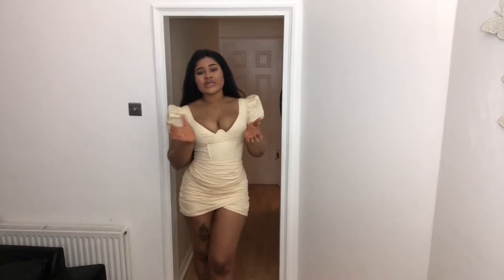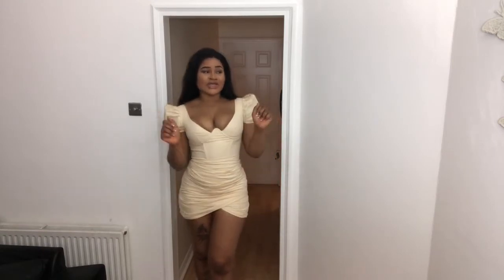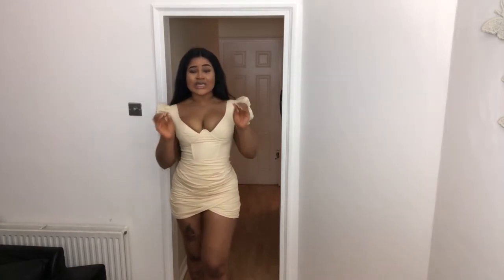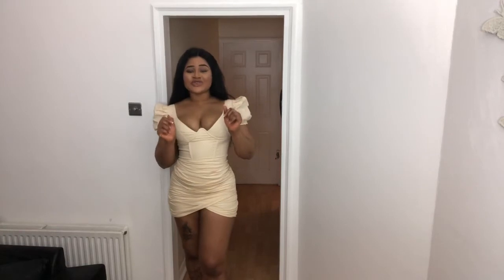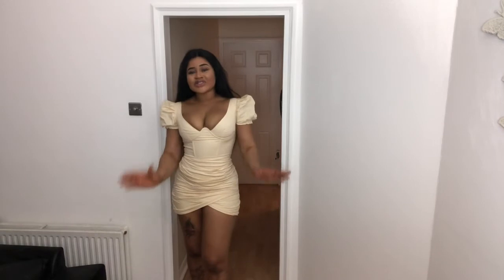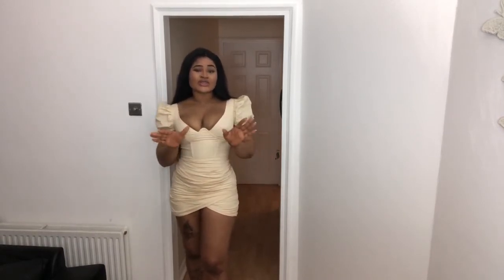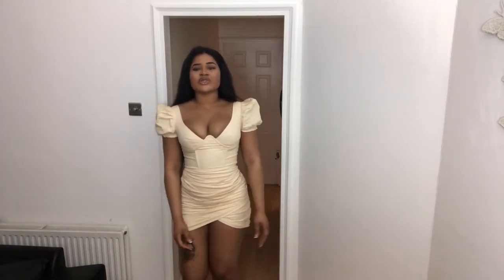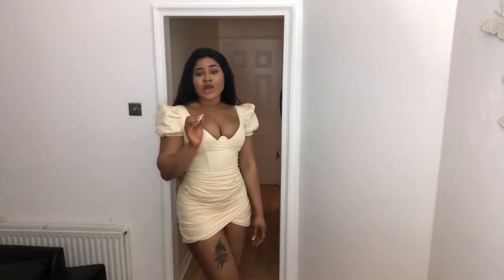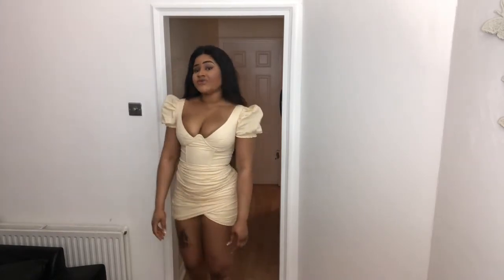Girls night out, dinner date with your boo — if you wear this dress and go on a date with your man, guaranteed he's gonna fall in love with you all over again. This dress does that magic. The way this dress is holding everything in place — I'm not even joking. You need to get this dress. It actually looks nicer in person than on camera. I'm in love with it.